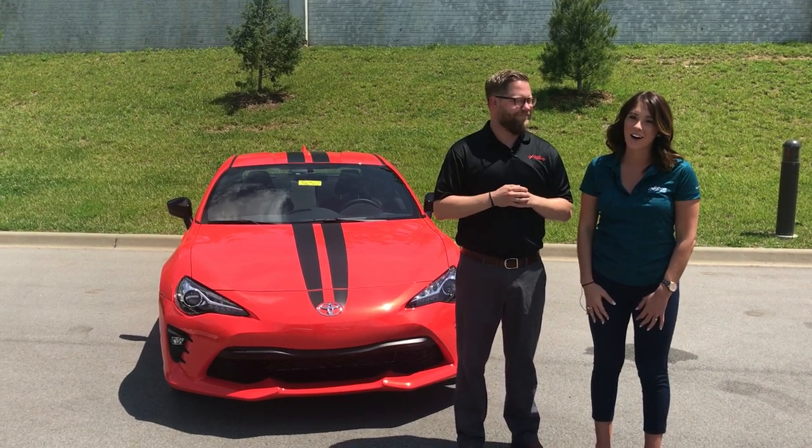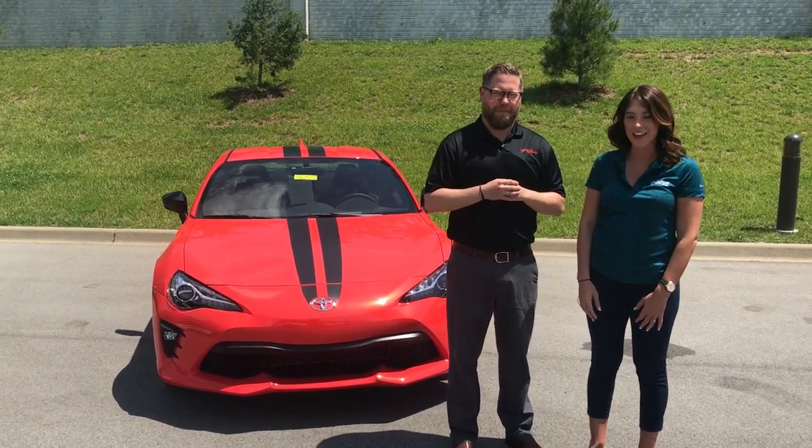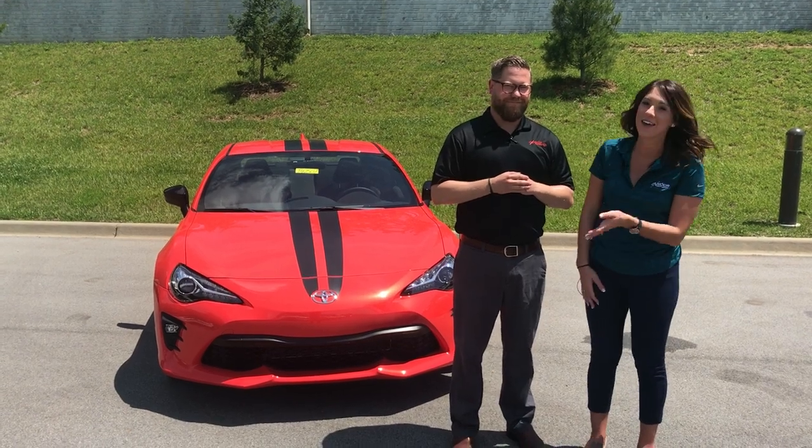Hey you guys, this is Gabrielle with Oxmoor Underground here at Oxmoor Toyota today. I have Chuck Schumann here with me.